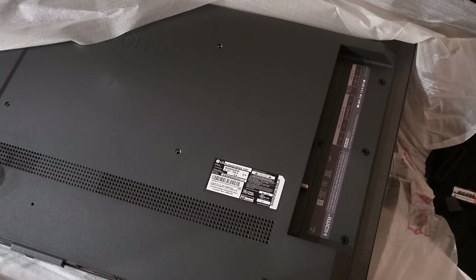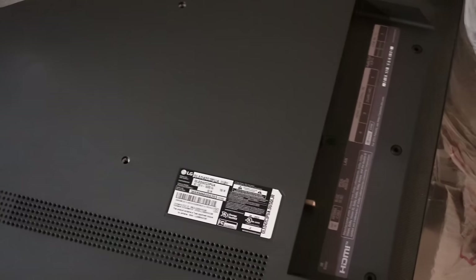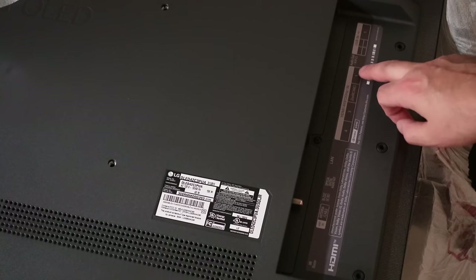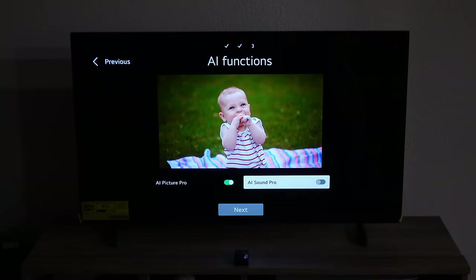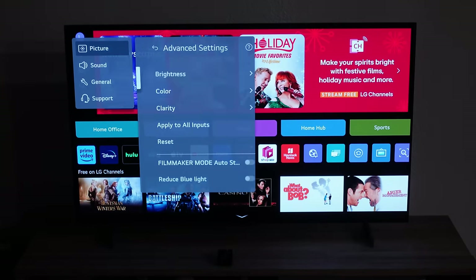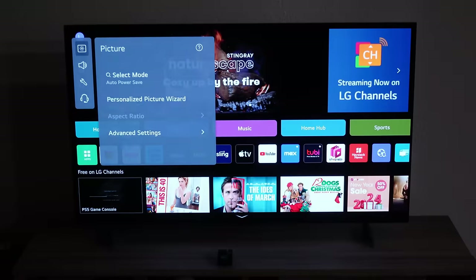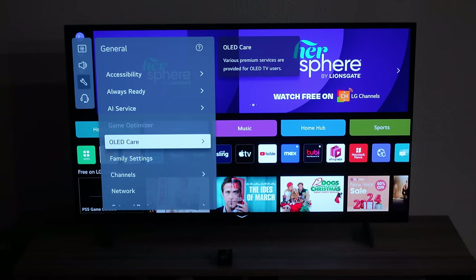This TV is powered by LG's Alpha 9 AI Gen 6 processor, which I'm familiar with — my other TV has an older version of their processor. It's supposed to use AI-assisted deep learning algorithms to analyze the best picture and sound settings for the content you're viewing. But it also has a lot of presets and customization options for you to fine-tune how you want things to look. The TV also has filmmaker mode for movies, which sets up the visuals to how the director intended the movie to look. I typically like to check out the presets and then make some tweaks to picture settings.